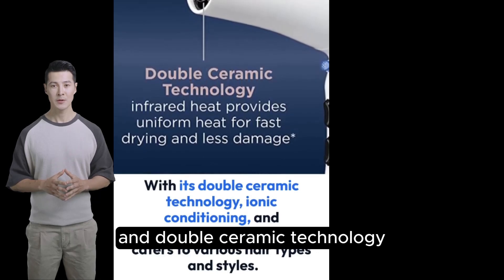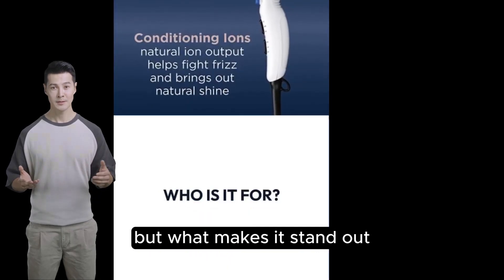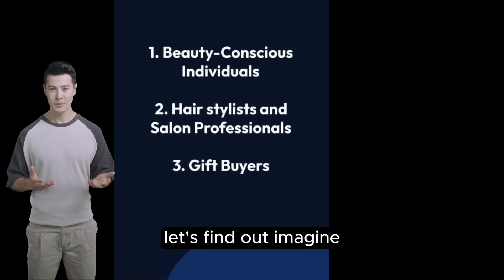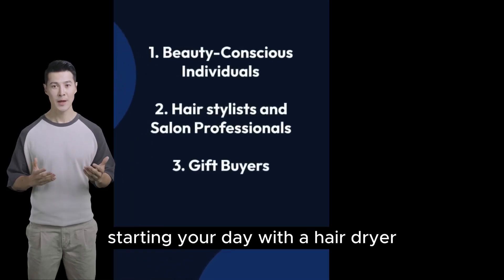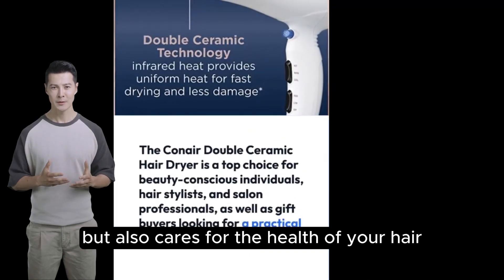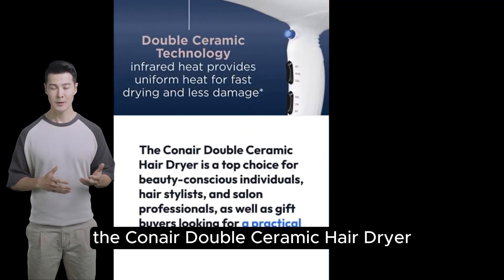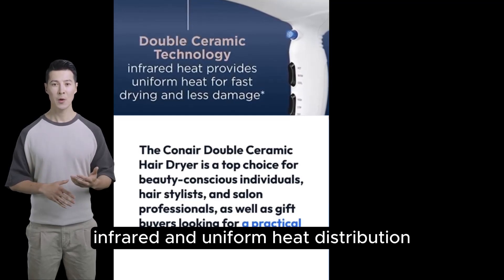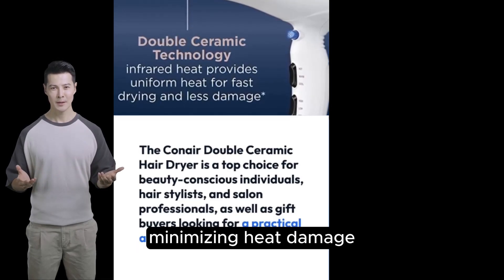But what makes it stand out in the crowded market of hair dryers? Imagine starting your day with a hair dryer that not only promises fast drying but also cares for the health of your hair. The Conair Double Ceramic Hairdryer brings to the table infrared and uniform heat distribution, minimizing heat damage.